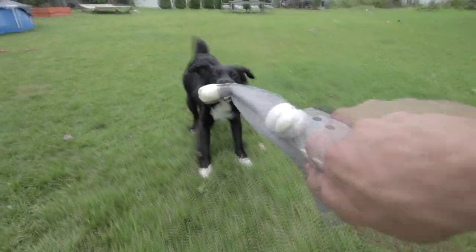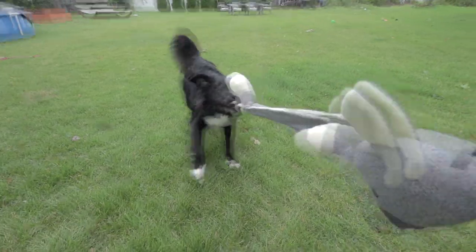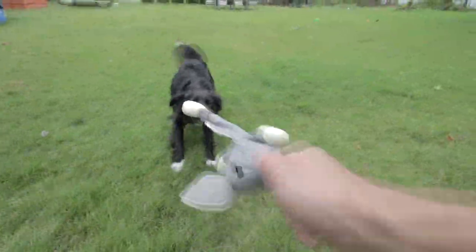Uh oh, I think I broke it. Yeah, definitely broke it. I'm going to keep tugging though and see if I can break it some more.